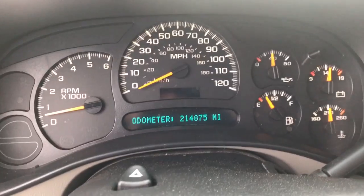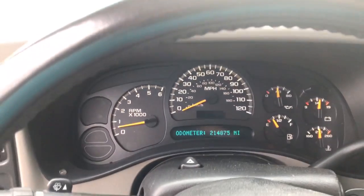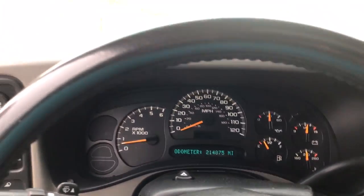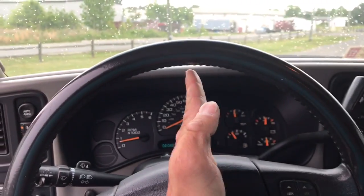The truck has two hundred fourteen thousand eight hundred seventy-five miles on it. Oil pressure is super, super good — truck runs and drives perfect. Not a single thing wrong, steers straight as an arrow.